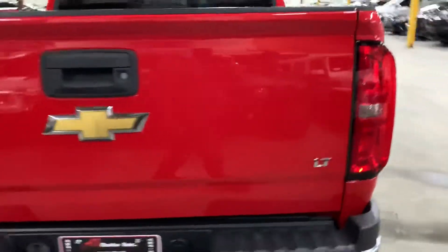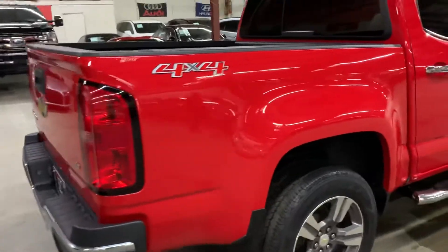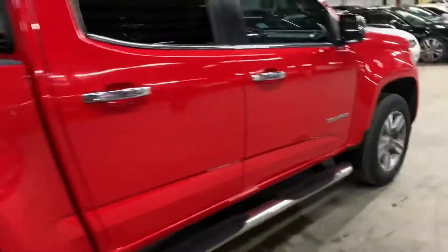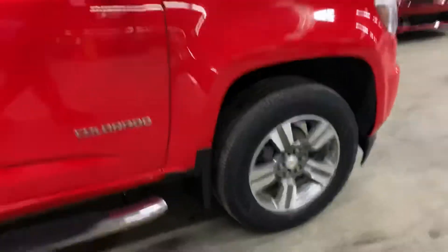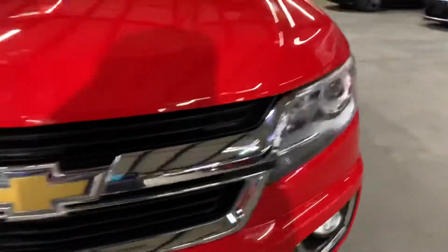Then we'll go inside and check out the interior. It's a 2016 Chevrolet Colorado LT 4x4. Once we're finished checking out the interior, we will come back outside and take a closer look at the wheels, headlights, and taillights to make sure they're working properly. We'll also pop the hood open so you can take a look at the engine.